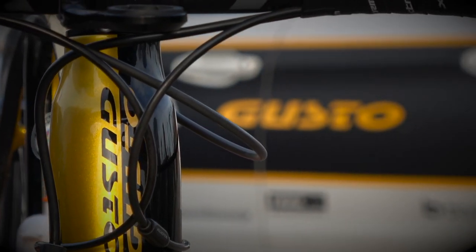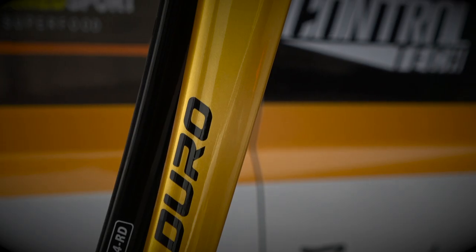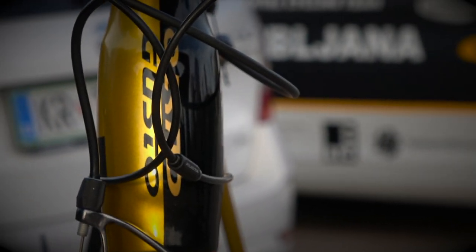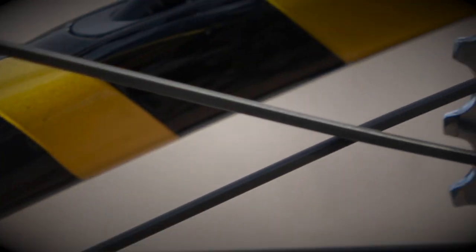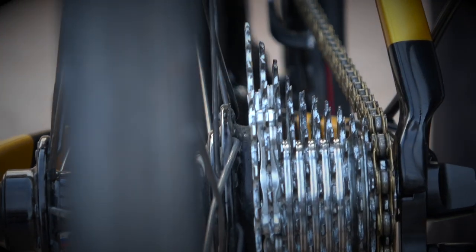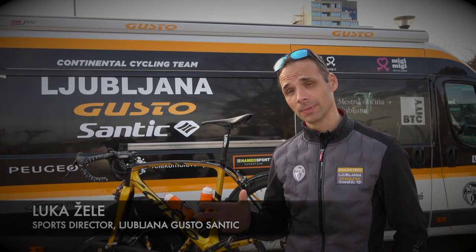Gusto makes this frame behind Team Duro and we also use the RCR Team frame. What is unique about this bike is also the asymmetrical side — left and right side are not the same, so it makes it more stable and more, let's say, agile for the sprints.